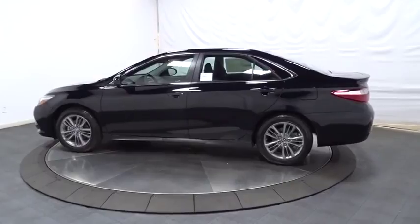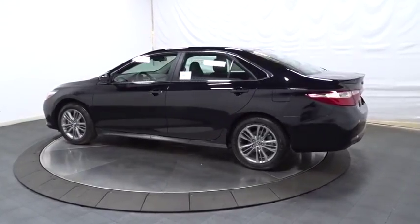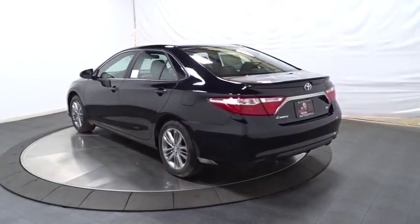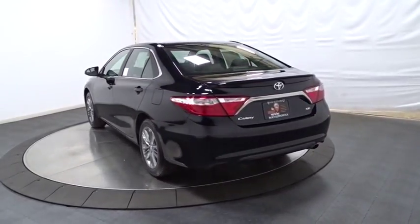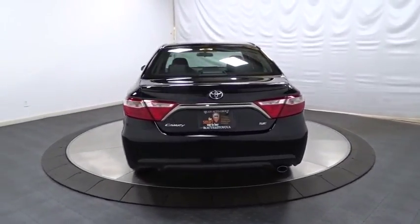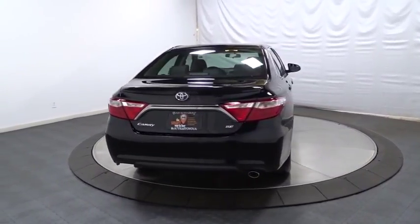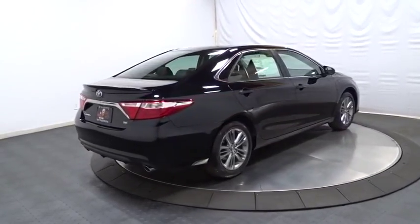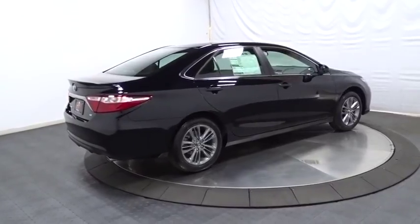Backup camera. Keyless entry. Front wheel drive. AM/FM CD player with six speakers. Trip computer. MP3 capability. Electronic stability control. Day and night rear view mirror. Tachometer. Outside temperature gauge. Front license plate bracket. Body color door handles. Engine immobilizer. Power rear window sunshade. Four-piece floor mat set.